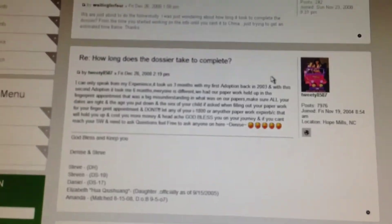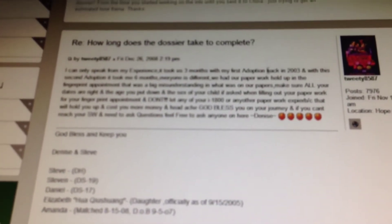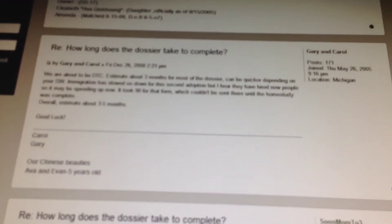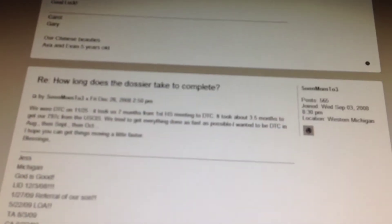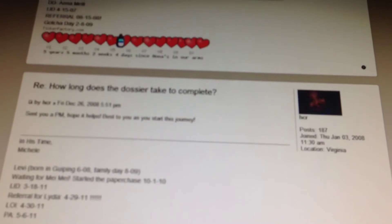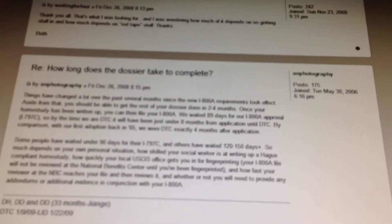These are people who have gone through the process and are answering that question. One person says it took roughly three months to complete the dossier process. The next person says about three months. The next person, about seven months. Another person, about two months. Down here we see about three and a half to four months. The next one says two to four months.